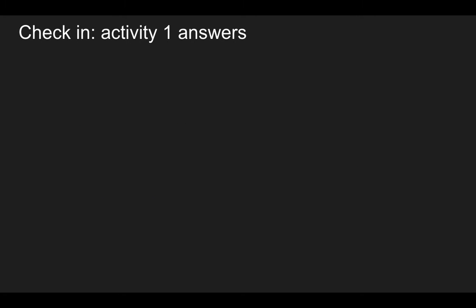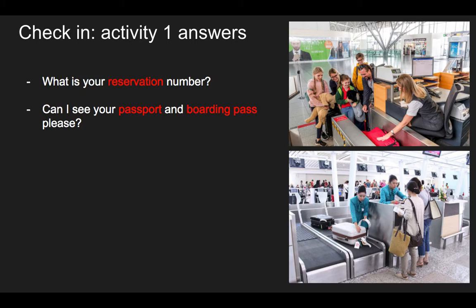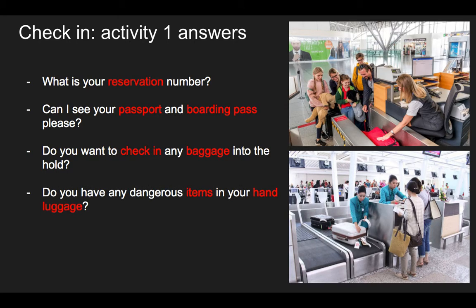Let's have a look at the solutions to the check-in stage. First: 'What is your reservation number?' Number two: 'Can I see your passport and boarding pass, please?' — these are the documents you need for check-in. Next: 'Do you want to check in any baggage into the hold?' — that's where we put our bigger baggage. Or: 'Do you have any dangerous items in your hand luggage?' Luggage and baggage mean the same thing, and hand luggage is the stuff we carry onto the aeroplane. Finally: 'Is Bogota your final destination?'